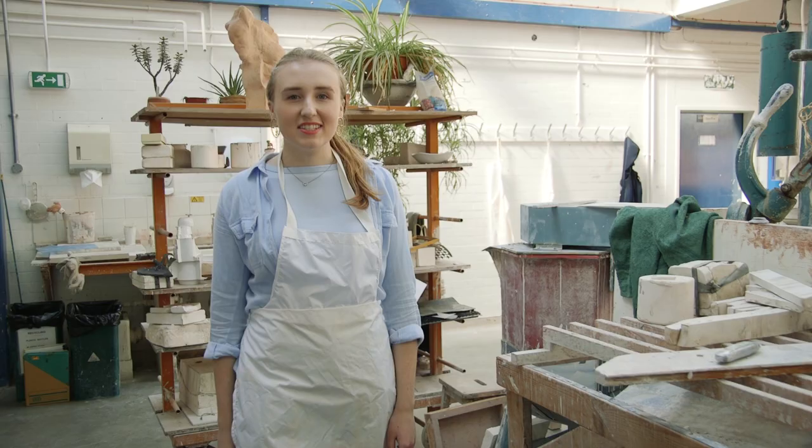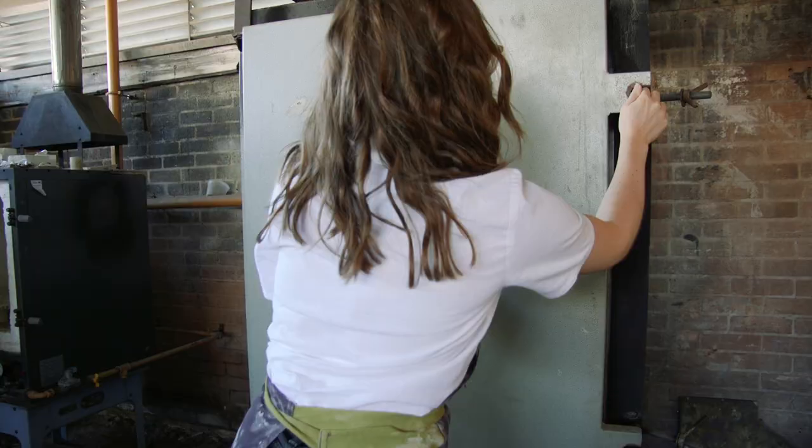This hub is ceramics and mould making. You can do anything from casting to making your own kiln.